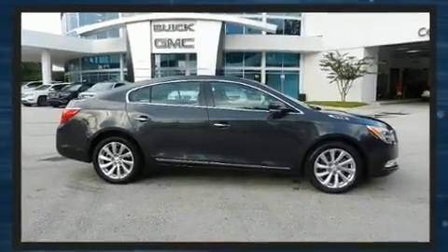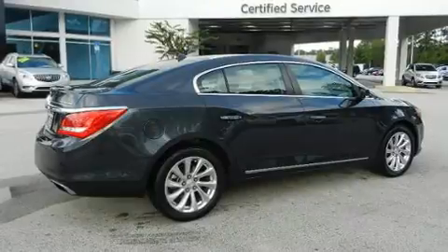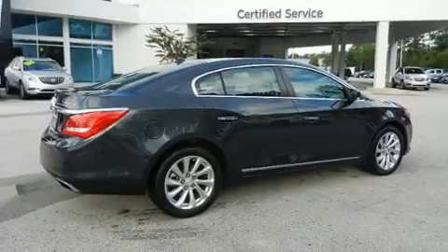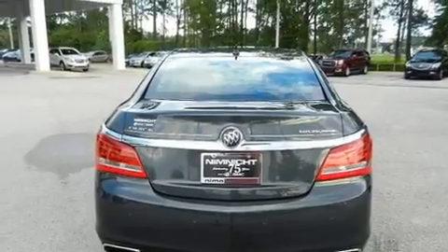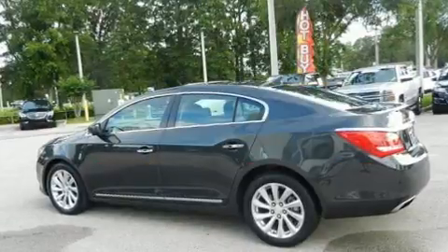Top features include front bucket seats, leather upholstery, variably intermittent wipers, an automatic dimming rearview mirror, heated seats, high-intensity discharge headlights, blind spot sensor, and power front seats.